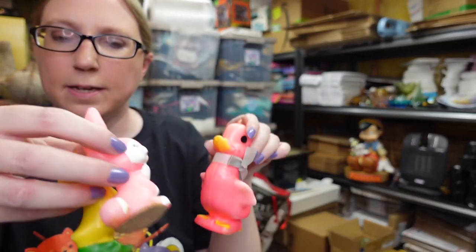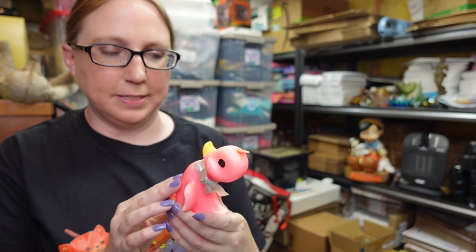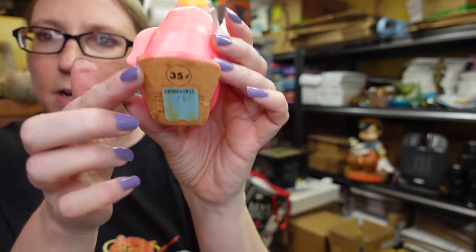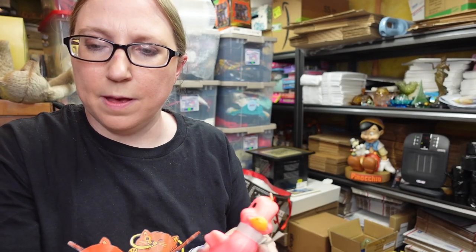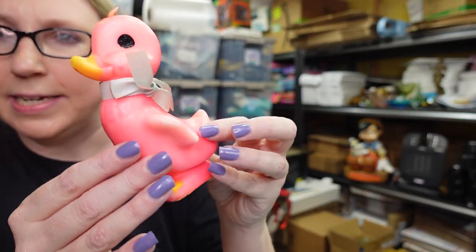I recently picked up some girly candles at a yard sale — just a bundle of stuff in a box for $12. I listed the girly candles together: a pink little duck, a yellow chick, and a pink little rabbit. I put them all together as a buy it now for $29.99.